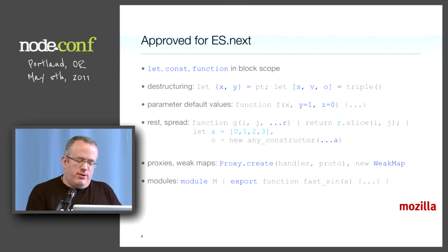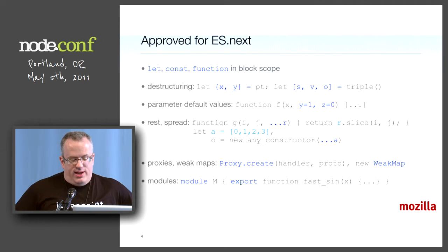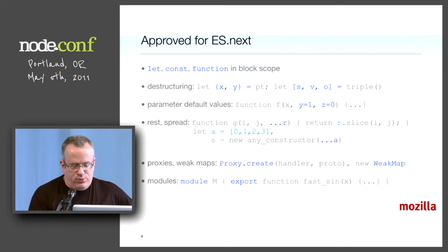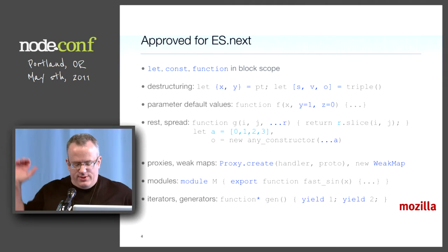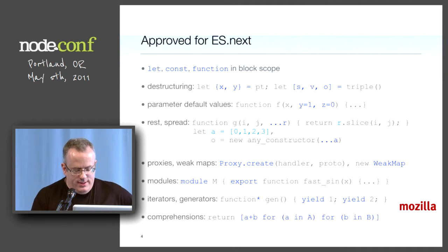Modules are very much aligned with CommonJS, but built into the language so that the compiler knows what to prefetch. Iterators and generators — syntax still being discussed, pretty Pythonic. Comprehensions — got to have them. Also generator expressions.